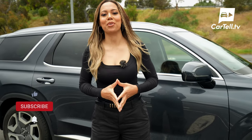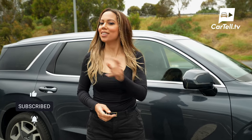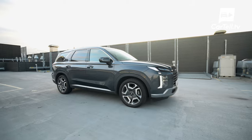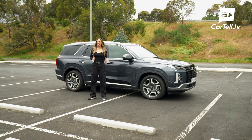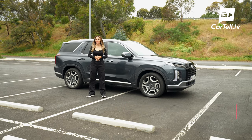You're watching Cartel TV and I'm Simone. Make sure you subscribe to the channel, hit that notification button and share this video at the end of the review. Today I check out the latest 2023 Hyundai Palisade — an eight-seater SUV which seems to be American-inspired and gangsta-esque.